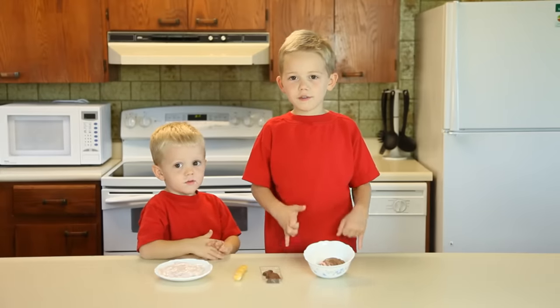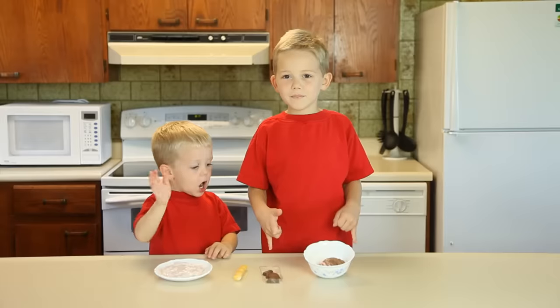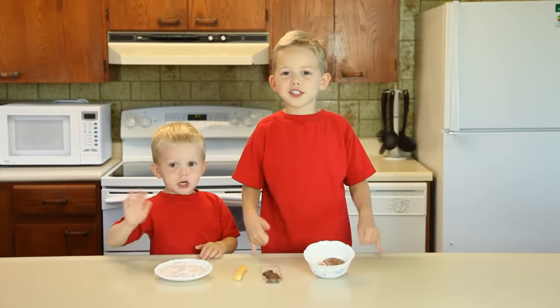We hope you like our video. Bye! Thanks for watching. Bye!